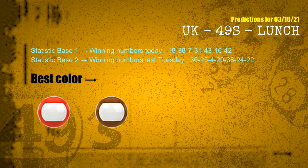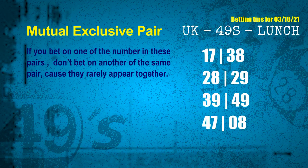According to the statistics above, with winning numbers today 18, 38, 07, 31, 43, 16, 42, and winning numbers last Tuesday 36, 25, 04, 20, 38, 24, 22 — the frequent following colors are red and brown. Now we have some following ones and ball colors. Here are some tips to increase hit odds, such as mutual exclusive pairs.